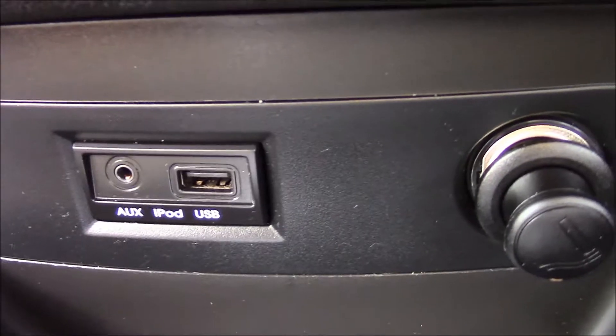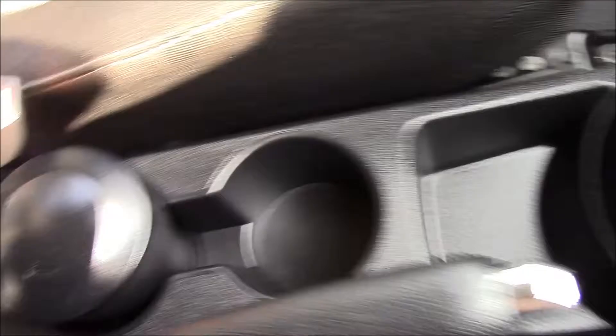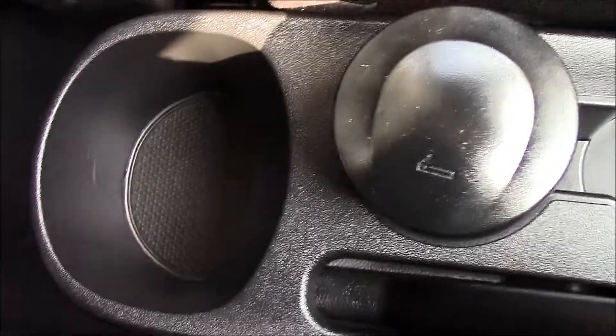Right over here we have auxiliary iPod and USB sockets, and the cigarette lighter on the other side. Right here there's a small storage area. It's a five-speed manual gearbox. In the middle we have some cup holders and a removable ashtray, plus some additional storage.